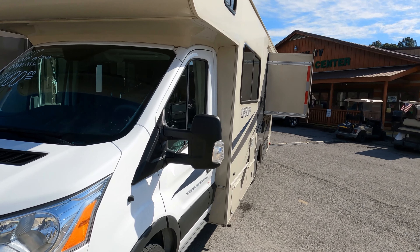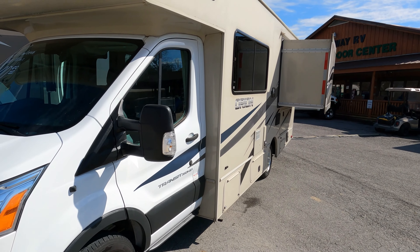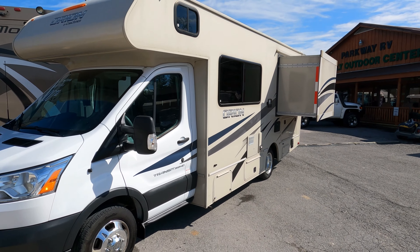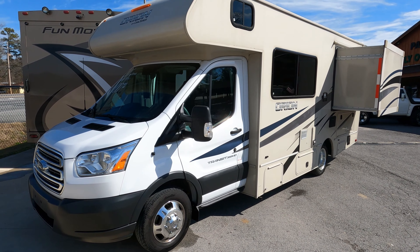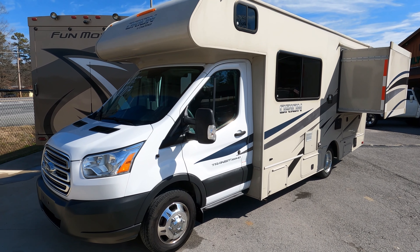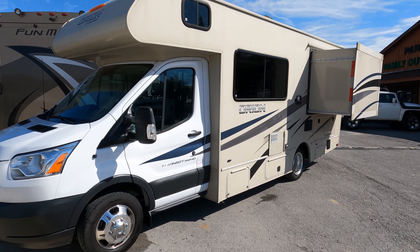It's got a 4kW Onan gasoline generator running right now with very low hours on it. This is a nice motorhome — they just do not come any nicer than this in a used one.